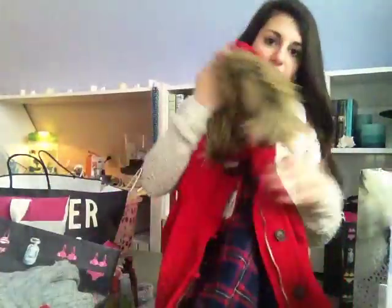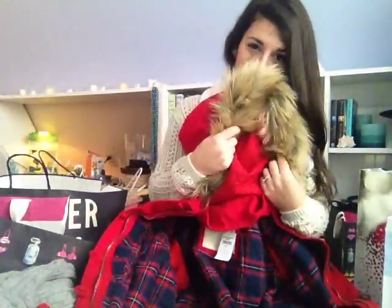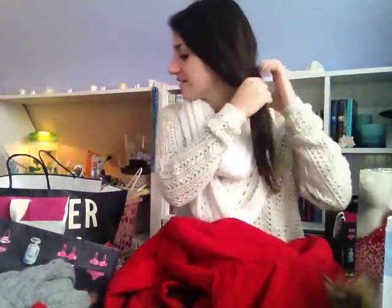Then I went to Hollister and I picked up this jacket. It's got the plaid inside and the fuzzy fur hood. It's a really nice jacket for the fall and winter season. It was $60, which is a really good deal because it's originally $120. It's a really heavy jacket and super cozy and I will always wear it. My hair is super thin so I have to keep redoing it because it just won't stay in — I straightened it this morning, but nobody cares.